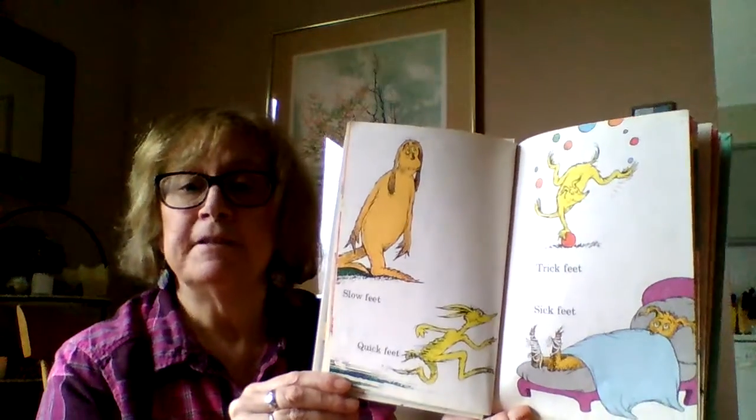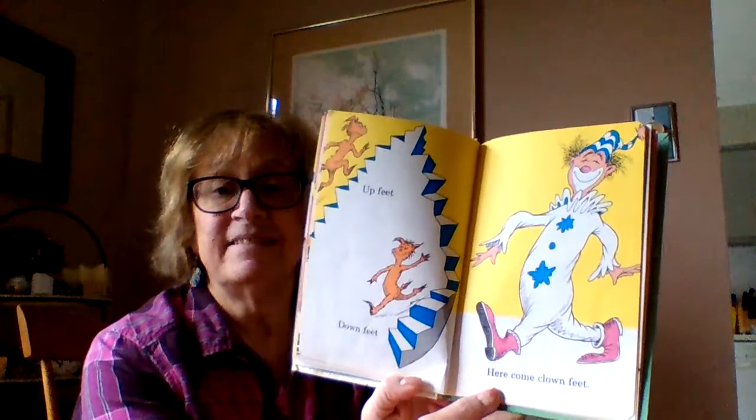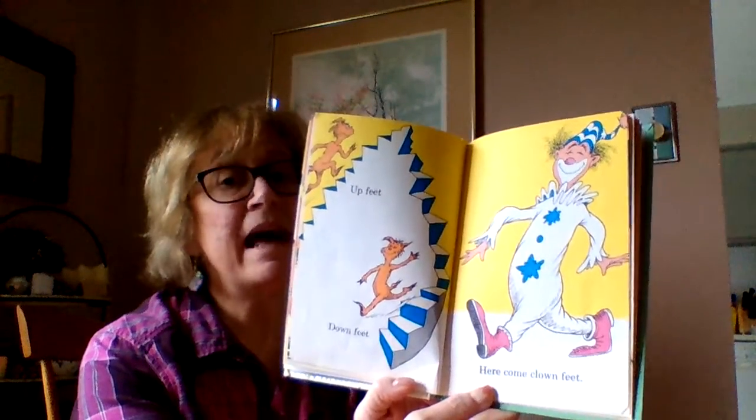Left foot, right foot, feet, feet, feet. How many, many feet you meet. Slow feet, quick feet. Trick feet, sick feet. Up feet, down feet. Here come clown feet.